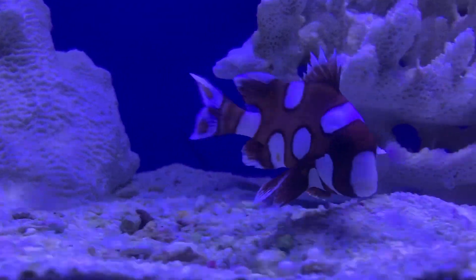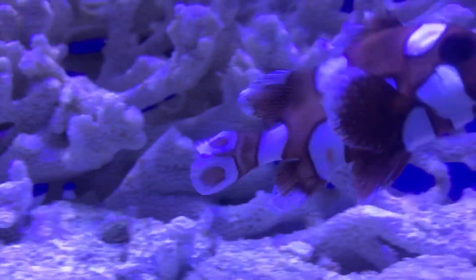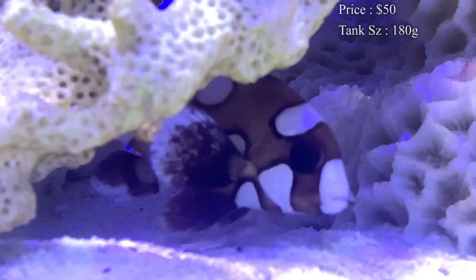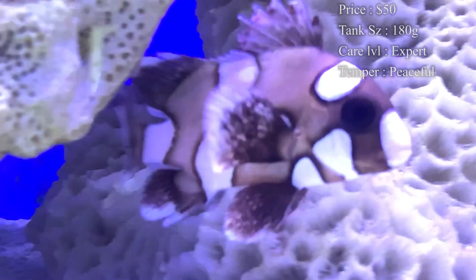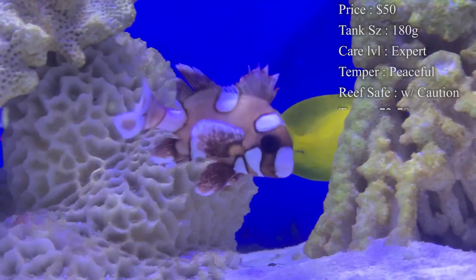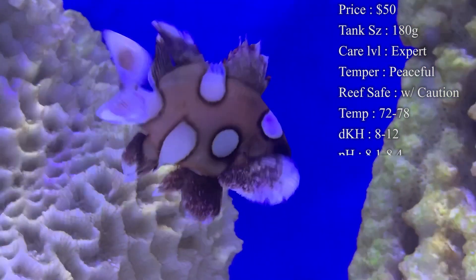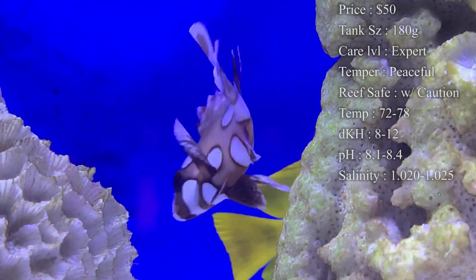These guys act kind of like a grouper but they're actually in the grunt family. Starting right into it, prices on them — you'll normally spend about $50 for them as a juvenile. Tank size at the very end, you need 180 gallons at least, a good six-foot-long tank, because these guys get huge. If you get one as a juvenile, I would at least get a 55 gallon for them.